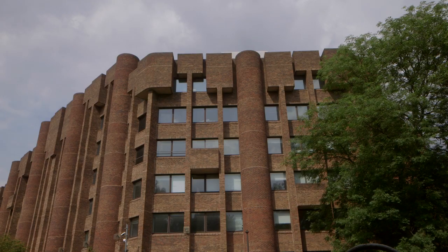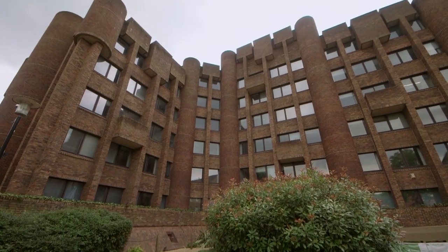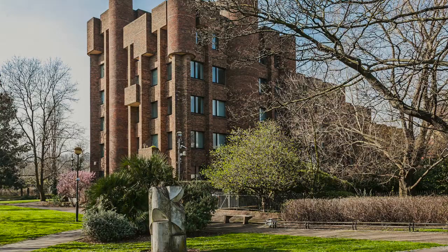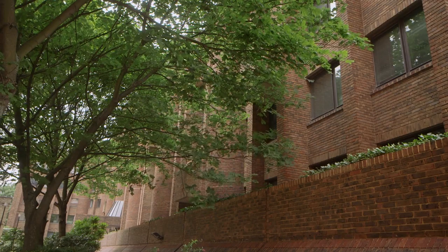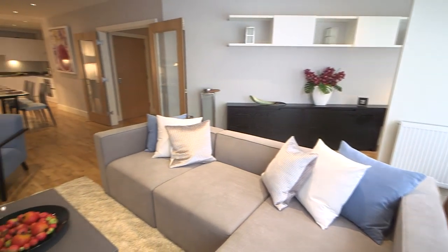Perfectly situated to take advantage of the Lewisham Gateway Regeneration Masterplan, Riverdale House is a superb building which will be beautifully converted to residential apartments by Galliard Homes and will incorporate Galliard's unrivalled specification.